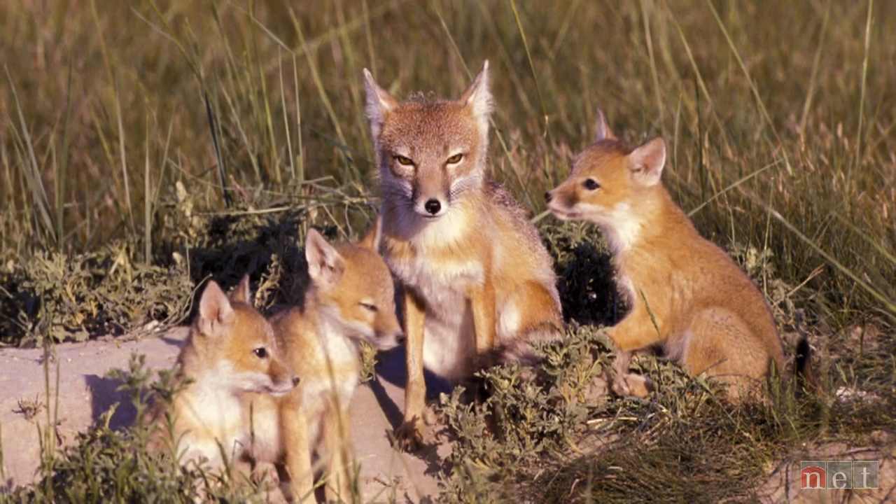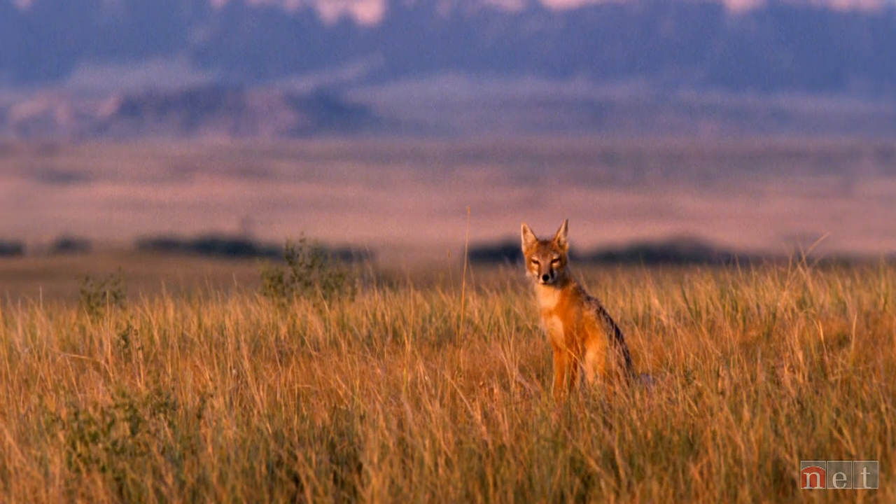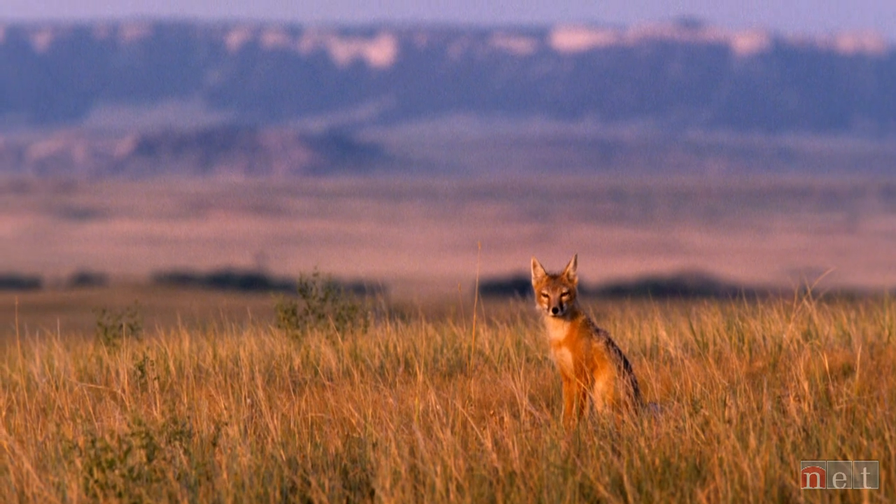A nocturnal creature, swift fox are considered an endangered species in Nebraska. Most of the historical evidence about them is anecdotal, and spotting one in the wild is rare.